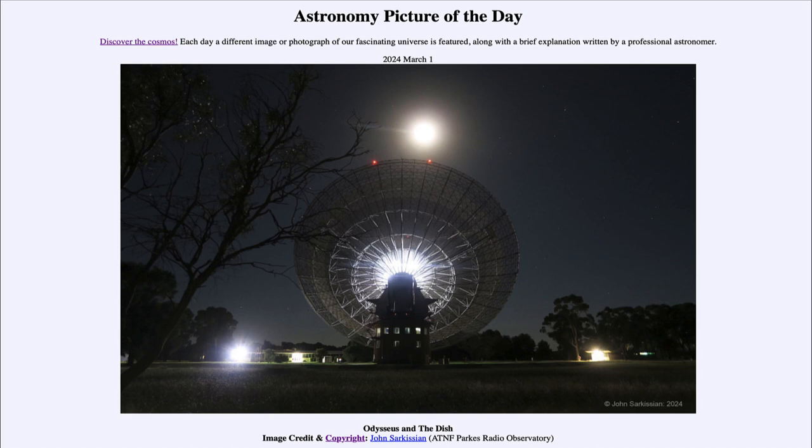So that was our picture of the day for March 1st of 2024. It was titled Odysseus and the Dish. We'll be back again tomorrow for the next picture. So until then, have a great day, everyone, and I will see you in class.